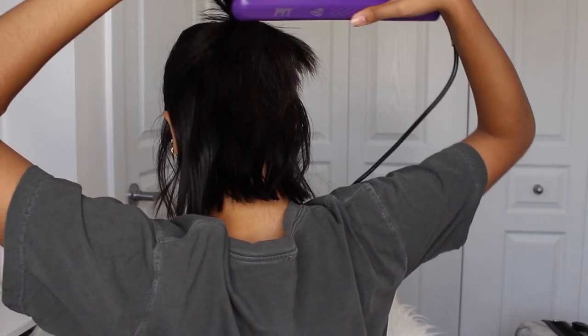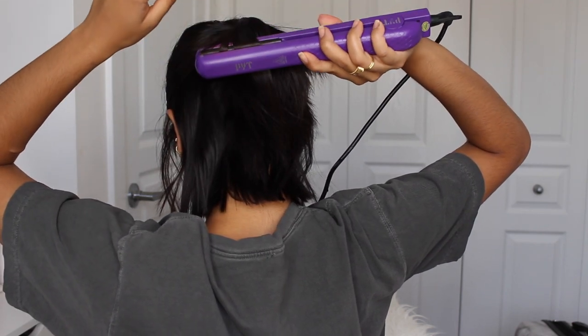The third look is a messy half-up half-down hairstyle. I gather half of my hair with my hand to the back of my head, let down some pieces to frame my face, and make sure my bangs are hanging down too. My hair is so short it's easy for it to look wispy, so I touch up those pieces with a straightener. At the back they hang straight, but from the front it looks super edgy, which is why I'm loving my short hair.